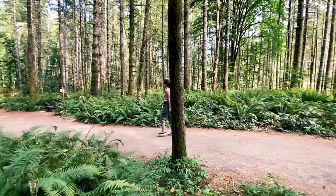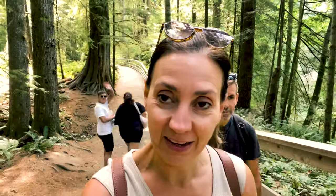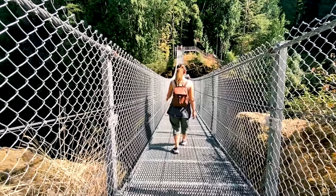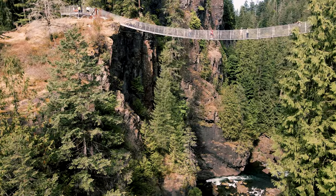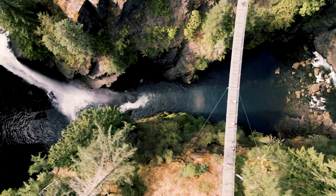Just about to hit the suspension bridge at Elk Falls. I read that it's supposed to be one of the highest bridges in Canada, sitting at about 60 meters high, so we'll see. We've crossed a lot of suspension bridges but it'll be cool to see waterfalls directly from this one.